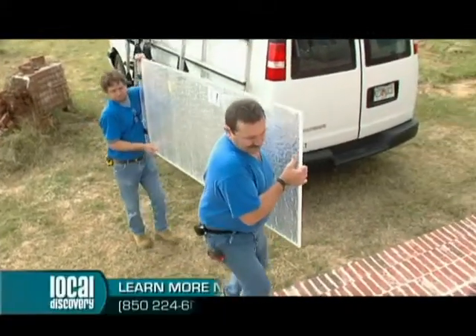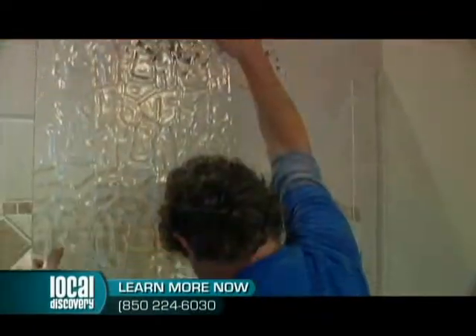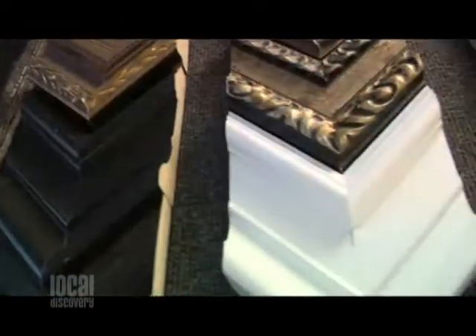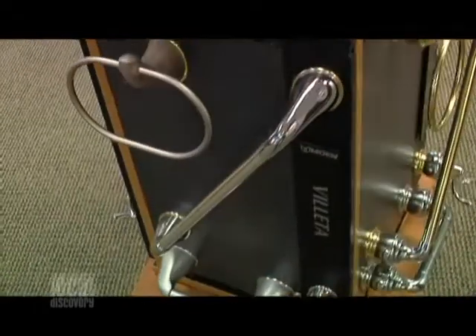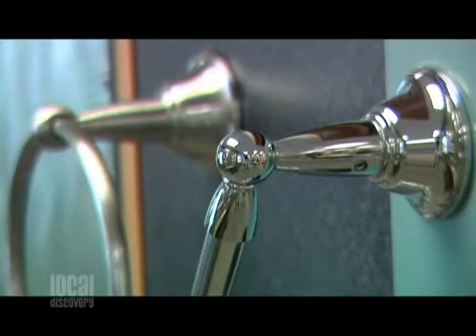Do you guys install these as well? Yes, we install pretty much all we sell because we know how they go in and we don't want a problem down the road. Looking around your showroom, it's not just showers — it looks like everything for the bathroom. Yeah, we carry mirrors, do all types of mirrors and mirror frames, bath hardware for towel bars and paper holders, so we pretty much cover the bathroom.